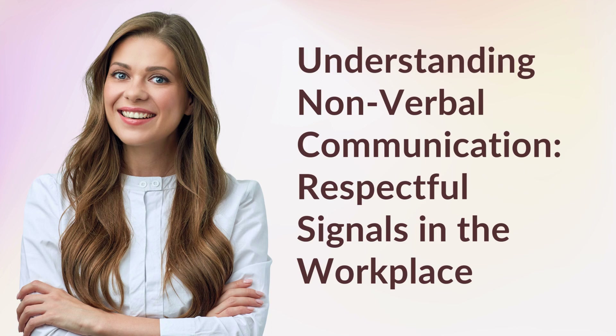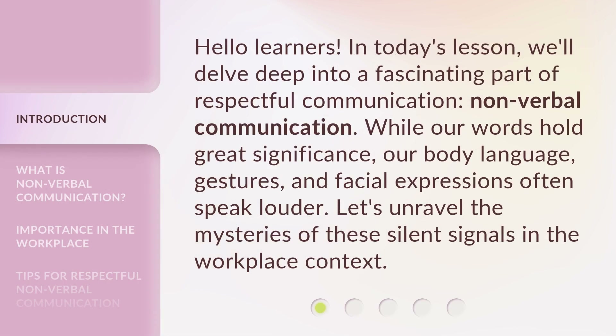Understanding Nonverbal Communication: Respectful Signals in the Workplace. Hello Learners! In today's lesson, we'll delve deep into a fascinating part of respectful communication — nonverbal communication.